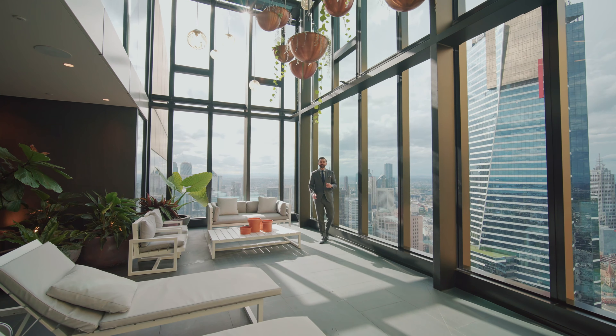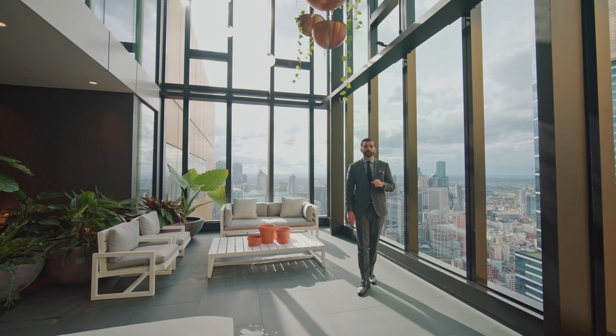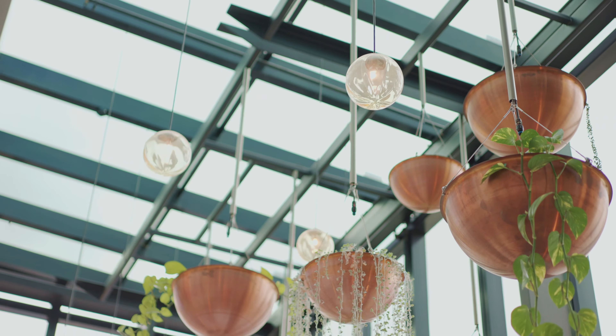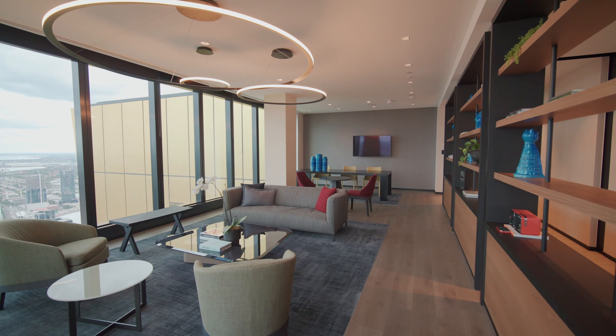Soaring above the city here on level 70, we stand in this spectacular Sky Garden, one of the many features that is part of the Star Club. These amenities are exclusive to residents from level 70 and above. Residents also have access to the Sky Lounge, with stunning panoramic views of the city — this space brings working from home to a whole new level.